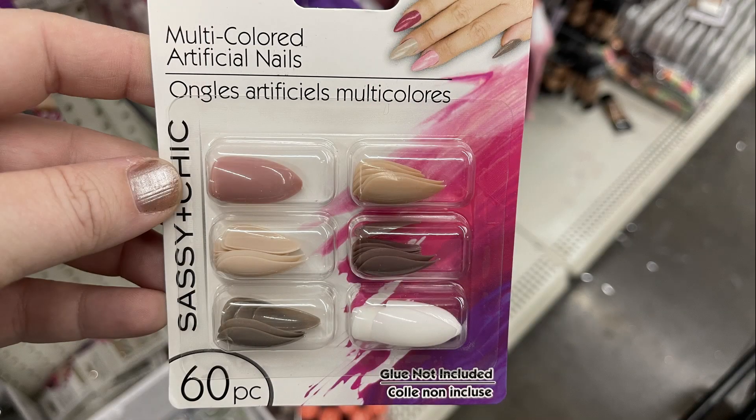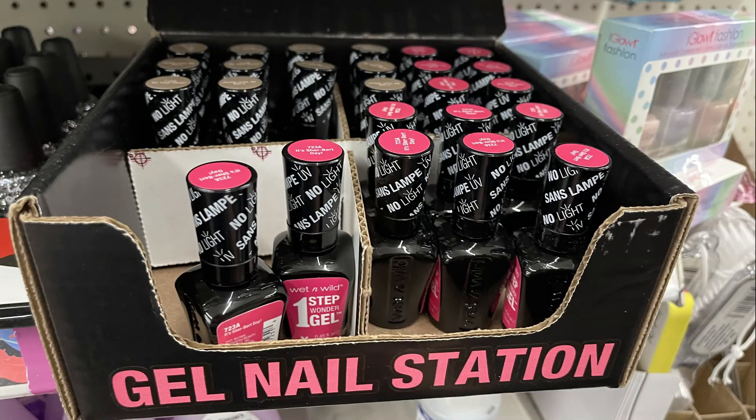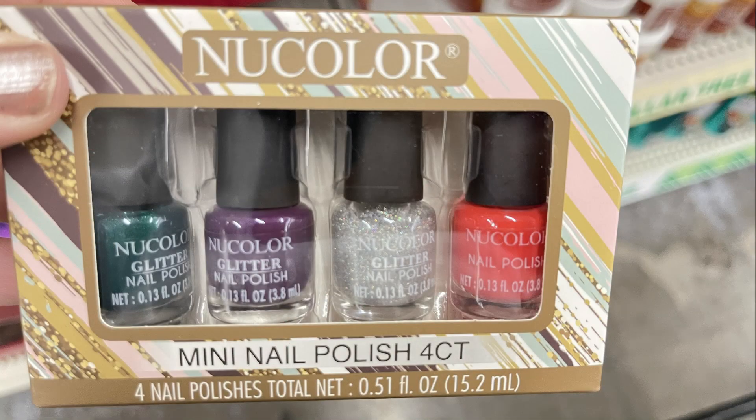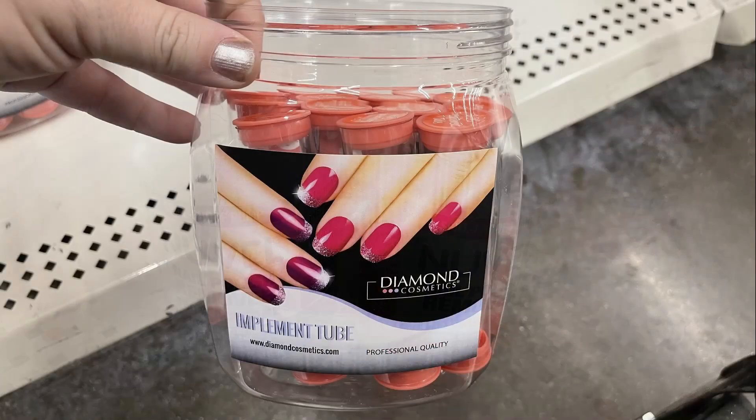They had these larger packs — 60 pieces of multicolored nails, which I've never seen before. They had the Wet n Wild one-step gel polish in two different shades, the new color four-pack of mini nail polish as last-minute gift boxes, and this bow-proof nail polish remover as well as nail polish remover and acetone.